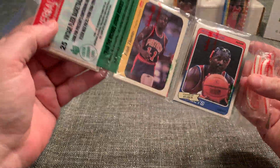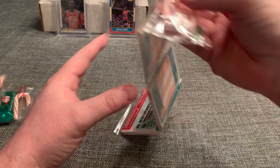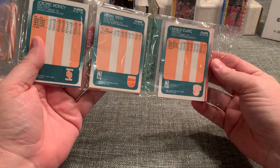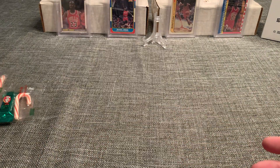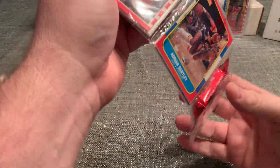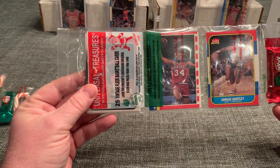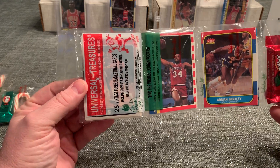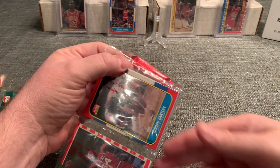We are looking for the Jordan rookie card. We got an Isaiah 1986 sticker, Moses Malone 1988, and three cards from the 88 set, including Patrick Ewing. Our last pack here has the Barkley 87 sticker, Adrian Dantley 86, and Jim Paxson. So a couple of 88s and 89s. We will start right there.